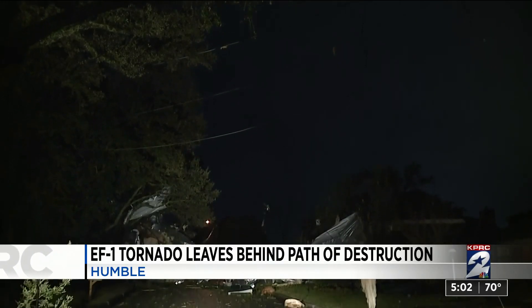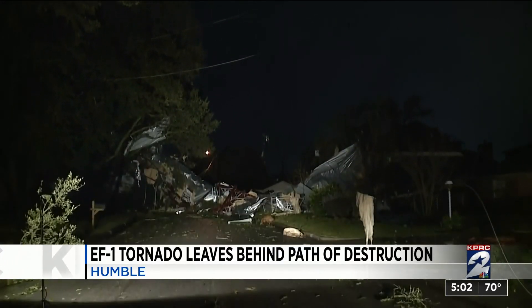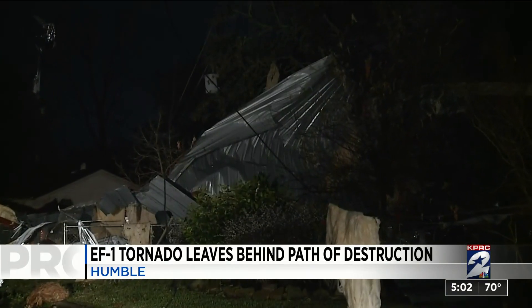Outside of the neighborhood, the roof of a commercial building was ripped apart, with some of it landing about a quarter mile away according to authorities.